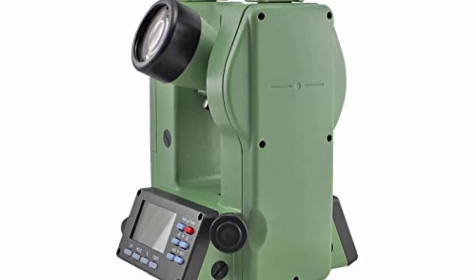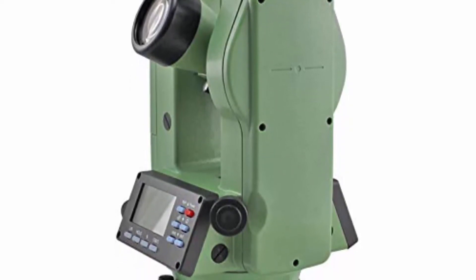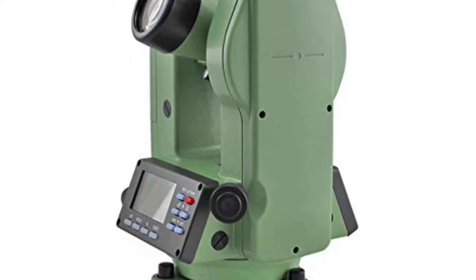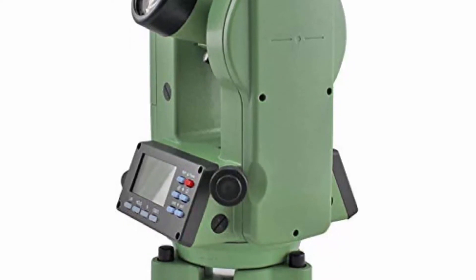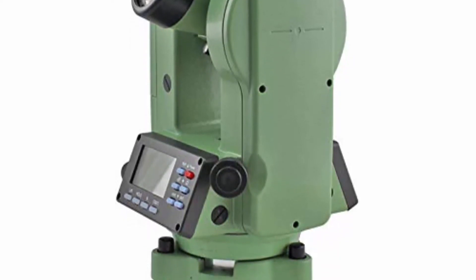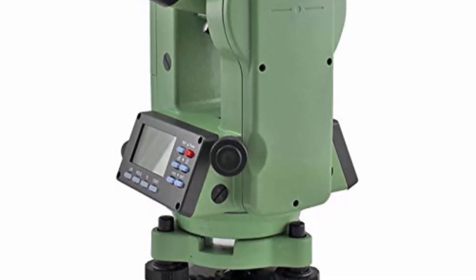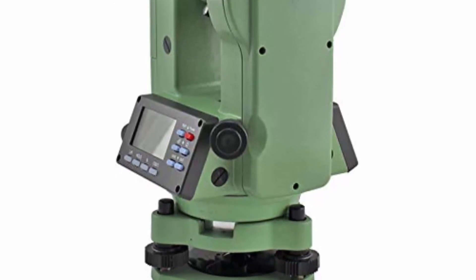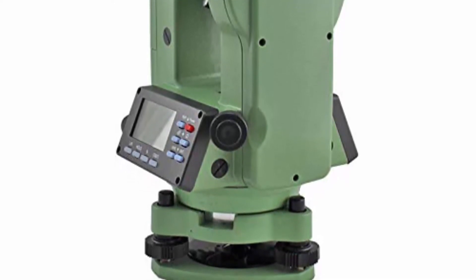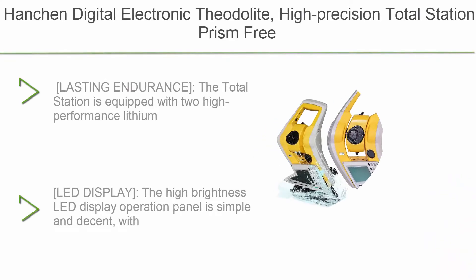Dimensions (L×W×H): 165mm × 157mm × 318mm. Weight: 4.3kg including battery. Working temperature: -20 to +45°C. Water and dust-proof: IP55. Rechargeable lithium battery with 10 hours operation time.